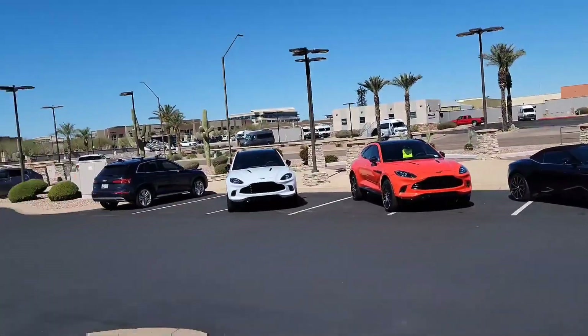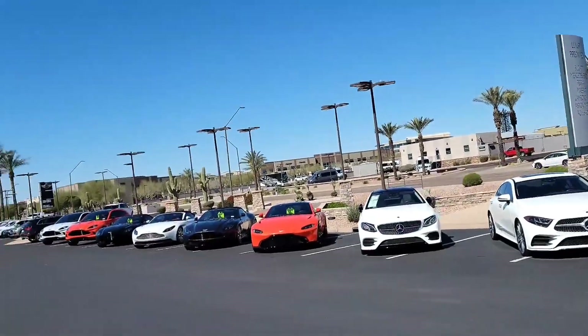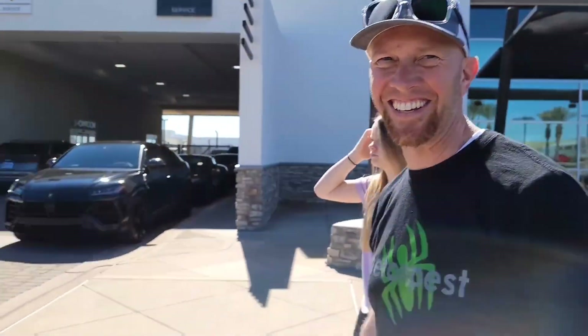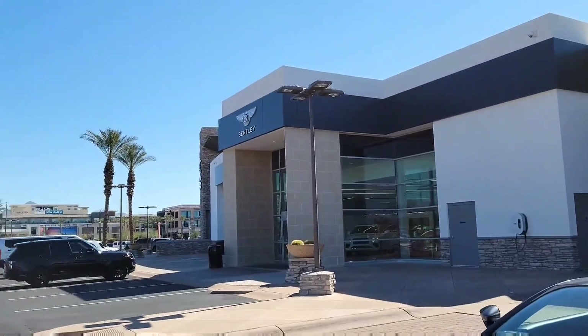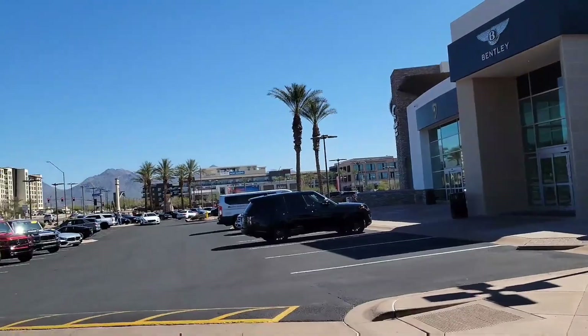That was a pretty successful trip to the dealerships. That was awesome. Thank you, Dad. That was a ton of fun. That was a sweet looking — the guy at the dealership showed us a picture of the car. The owner didn't want it uncovered, but he showed us a picture and it looked so cool. He said it's like light blue paint and you can see through the paint to the carbon fiber. It was crazy. We got the Urus, Bentley, Bugatti, Rolls Royce, Aston Martin, Ferrari, Lamborghini, Maserati. It was great.